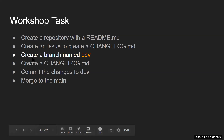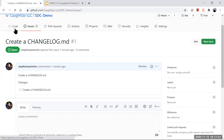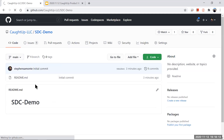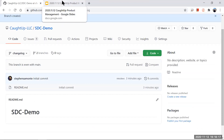Next we're going to create a dev branch. We go back to the code page — the reason we make a dev branch is to keep main as the deployed, stable, deployable version of the app. Just type a branch name and click to create it.